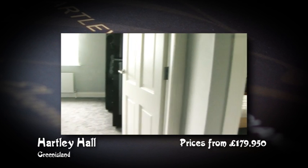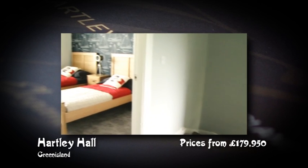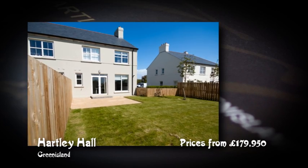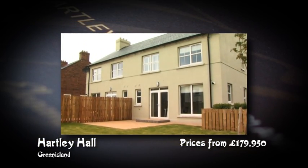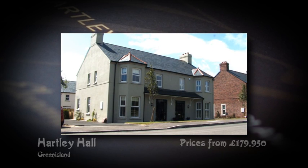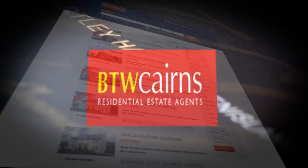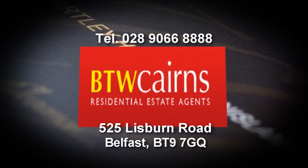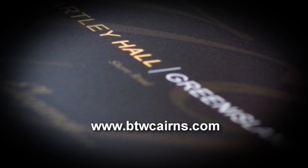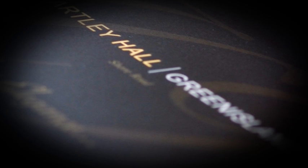Whether you are a young family looking for more room to live, or downsizing, or seeking a semi-rural retreat, Hartley Hall's choice of detached and semi-detached houses, townhouses and apartments offers the homes of your dreams.